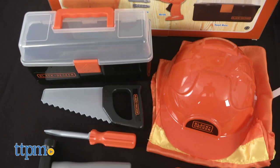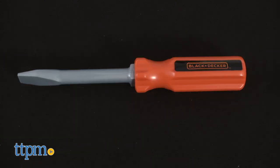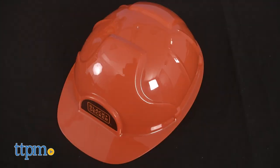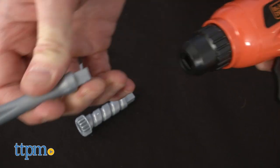The Junior Carpenter dress-up set includes 12 tools and accessories: a hammer, pliers, screwdriver, a wrench, a saw, a drill and bits, a toolbox, a hardhat, and safety vest. The drill features spinning action, and the bits can be exchanged.